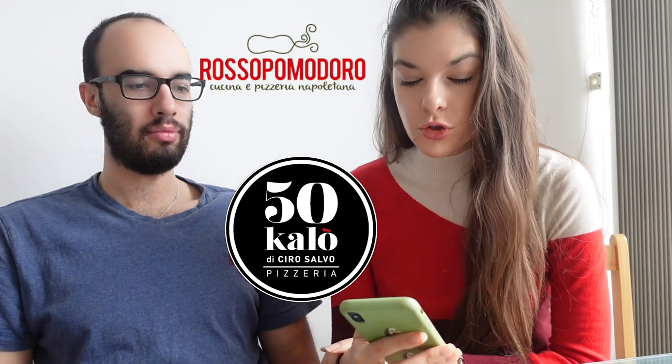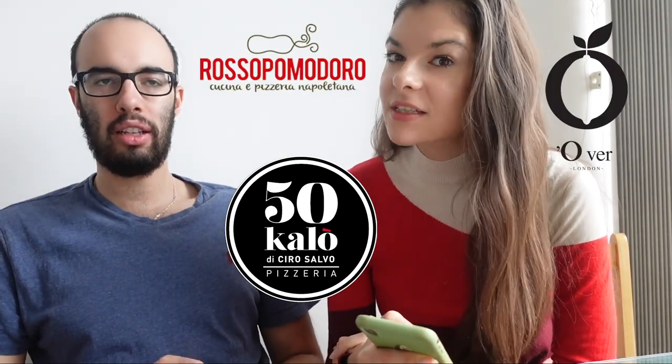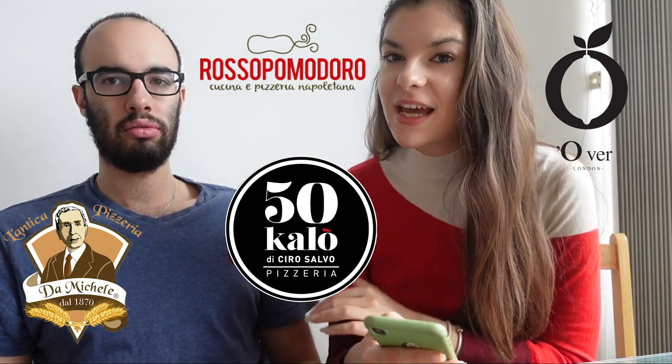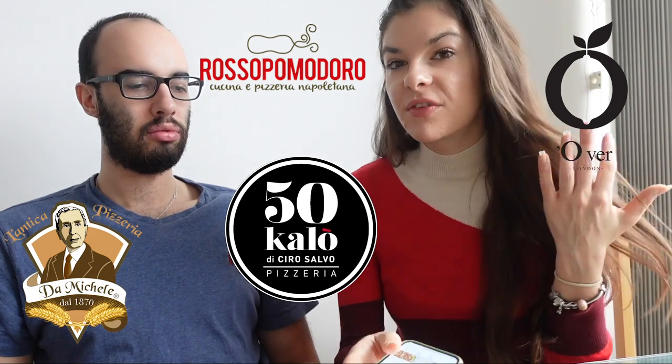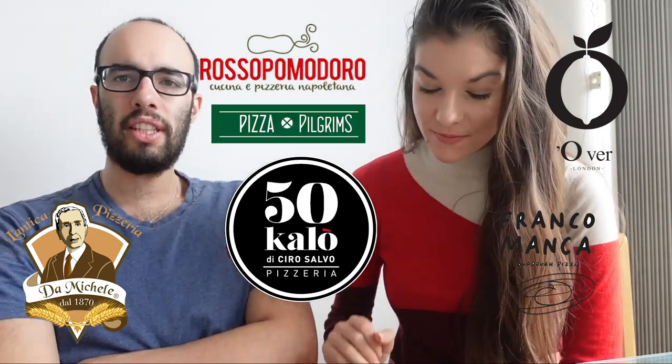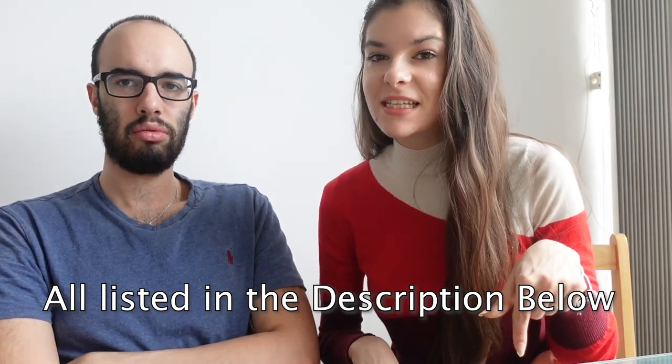Just a couple of places here in London that make great pizza: 50 Kalò, Rosso Pomodoro, O'ver, and Da Michele. Also, if you're on a budget, an okay pizza would be from Franco Manca, which is all around the city, and Pizza Pilgrims as well. I'll have all these places listed in the description down below.